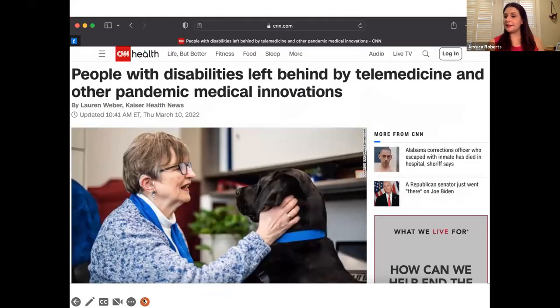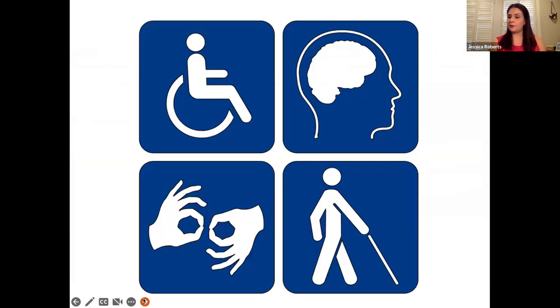Virtual access to healthcare has become incredibly important. During the pandemic, these technologies went from being a complement to traditional healthcare to being a substitute. These kinds of technologies allow doctors to maintain some kind of continuity of care while allowing individuals to limit their potential exposure to COVID-19. A CNN.com headline from March reads that people with disabilities were left behind by telemedicine and other pandemic innovations. While this move to virtual healthcare limited certain kinds of barriers for patients with disabilities — like inaccessible facilities or transportation services — it introduced new kinds of problems.